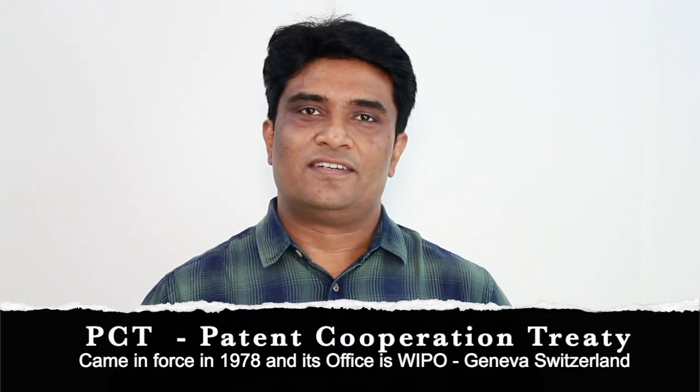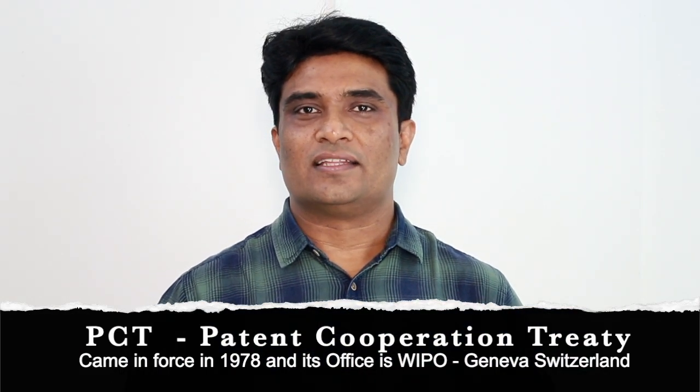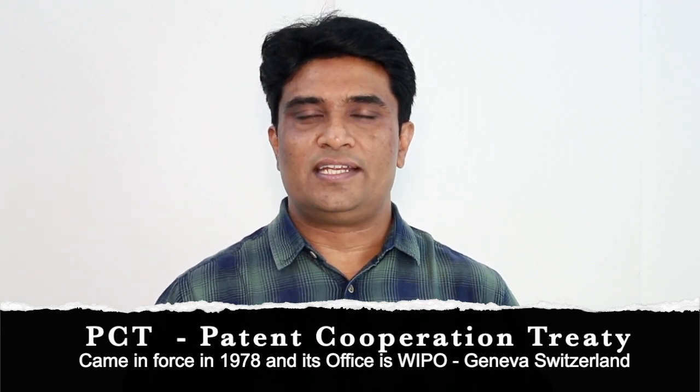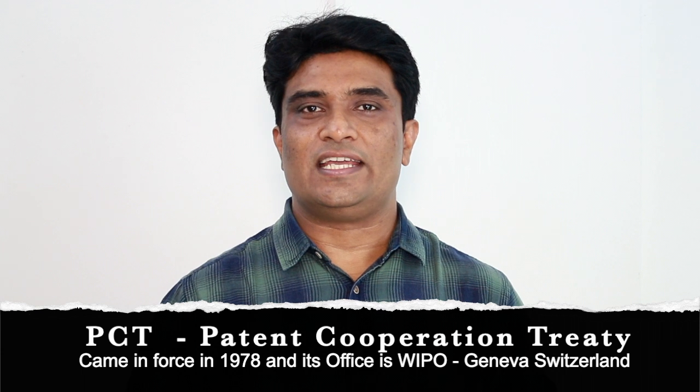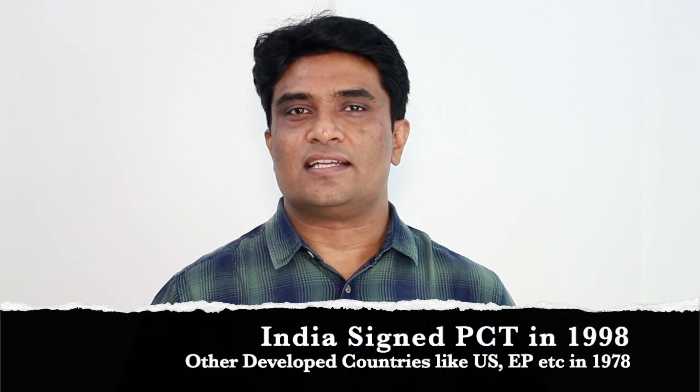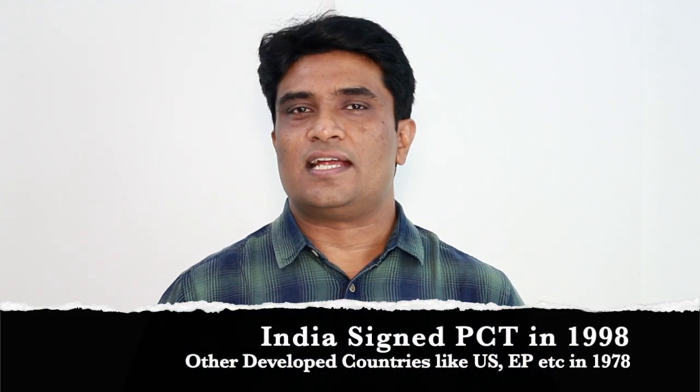PCT is referred to as Patent Cooperation Treaty, which is signed by many nations. The Patent Cooperation Treaty came into force in 1978, and thereafter many countries have signed this treaty. In 1998, India signed this treaty, whereas the US signed it in 1978. If you want to file a patent application in multiple countries, PCT was created to ease that multiple-nation filing process. There is another treaty called the Paris Convention, which I will discuss a little later.